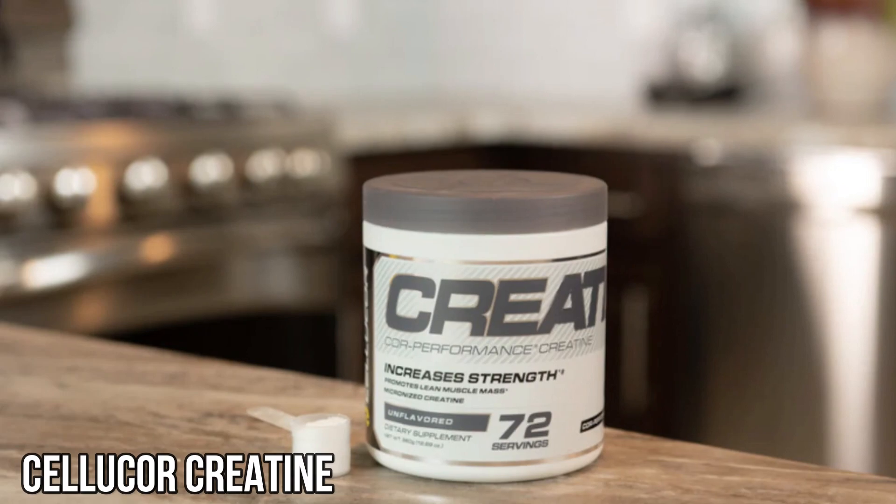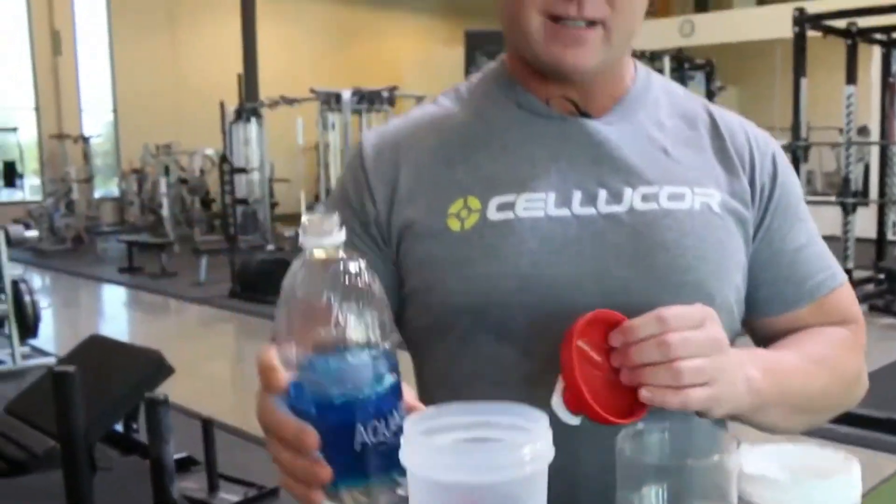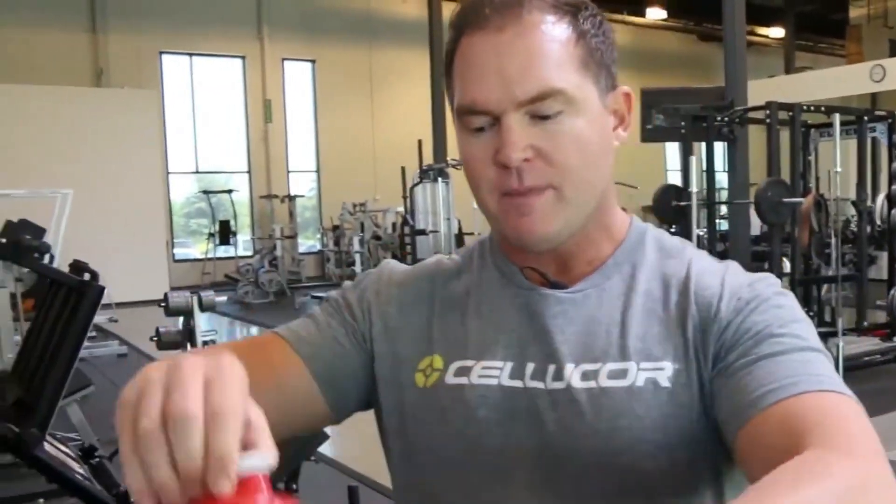Now let's talk about Celucor Creatine. This product is made with micronized Creatine monohydrate, ensuring superior absorption and utilization by the muscles. It dissolves effortlessly in water, leaving no gritty residue or clumps behind.